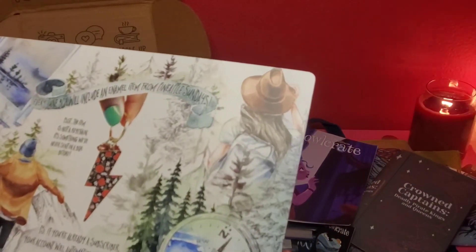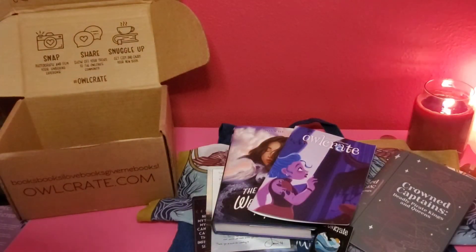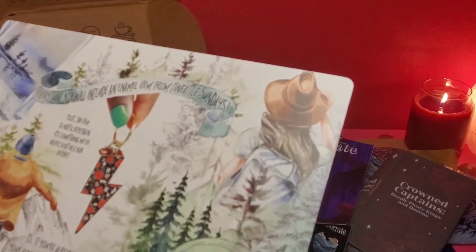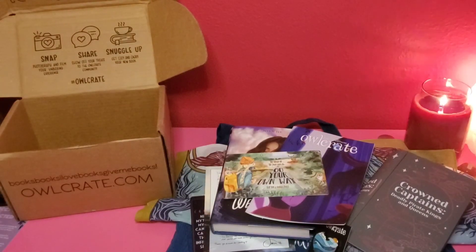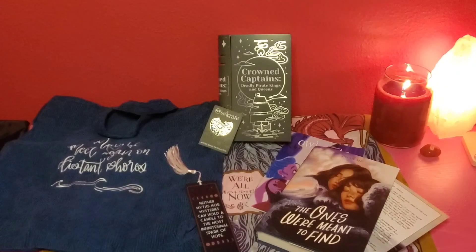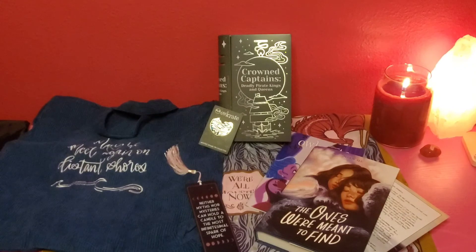Every June box will include an animal item from Pineapple Sundaes — and it's not a keychain; it's something they've never sent in a box before. The June unboxing will of course be here with Nikki Loves Books. Thank you everyone for joining me for the May 2021 Owl Crate unboxing with the theme 'Expect the Unexpected.' Please subscribe, like, and share. I'll be posting the June unboxing as soon as I get the box, and look forward to book reviews too!